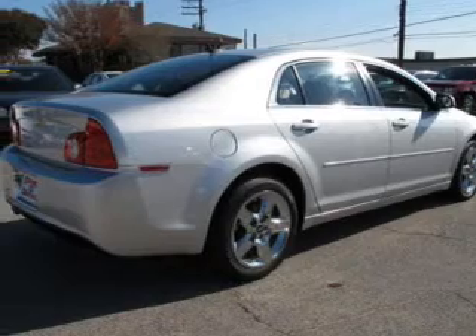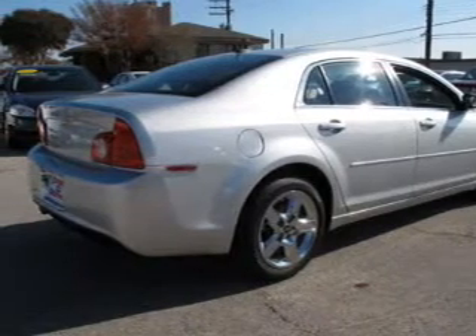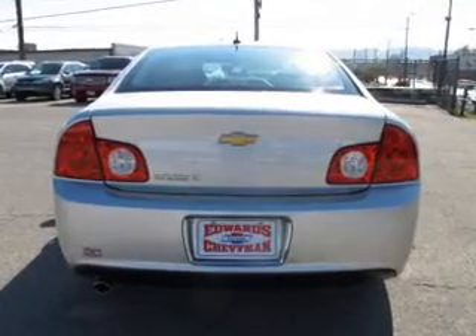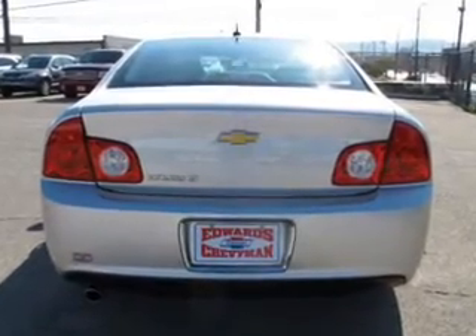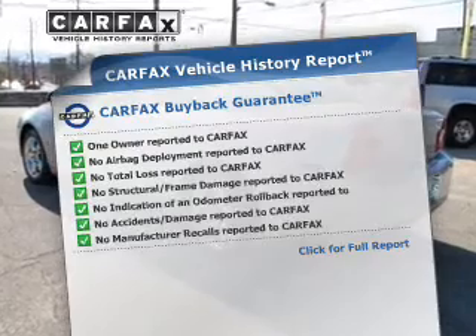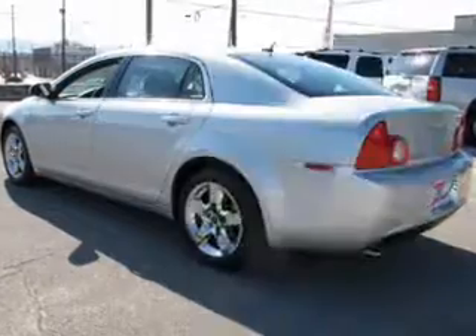The powertrain includes front wheel drive with an efficient four-cylinder engine driven by a six-speed automatic transmission. You will appreciate the safety feature of anti-lock brakes. This vehicle also comes with a Carfax report, which reduces your buying risk by providing the vehicle's history before you purchase.